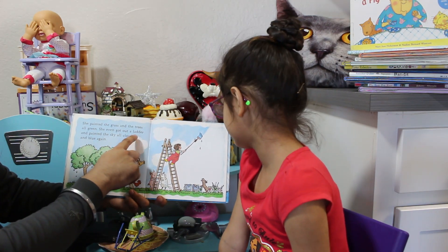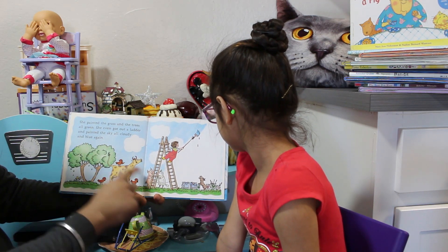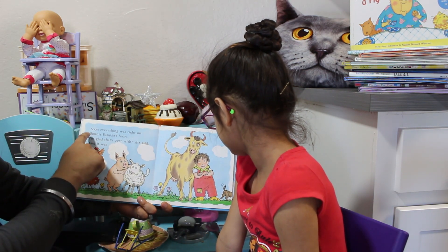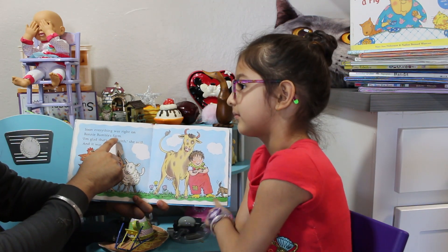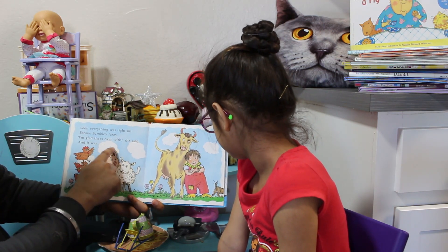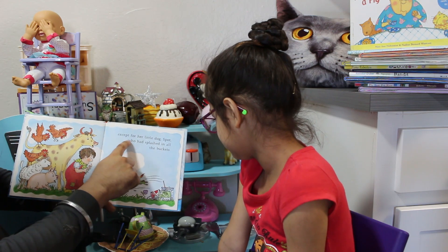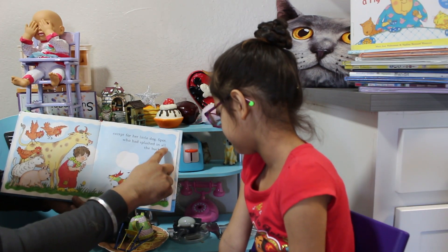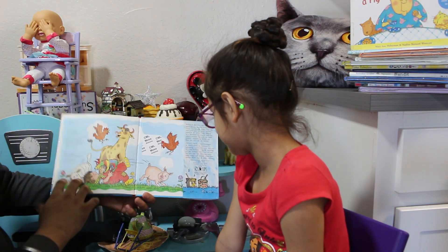She even got out a ladder and painted the sky all cloudy and blue again. Soon, everything was right on Bonnie Bumble's farm. I'm glad that's over with, she said. And it was... except for her little dog Spot, who had splashed into all the buckets. The end.